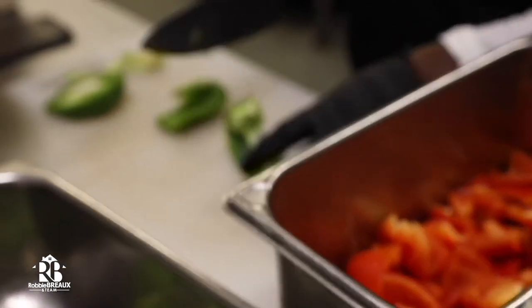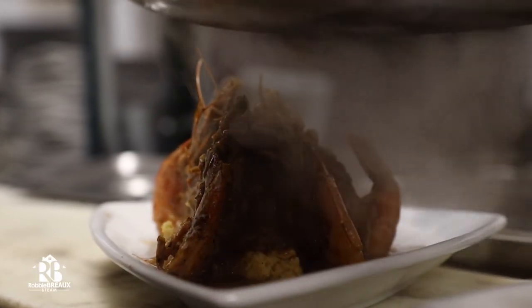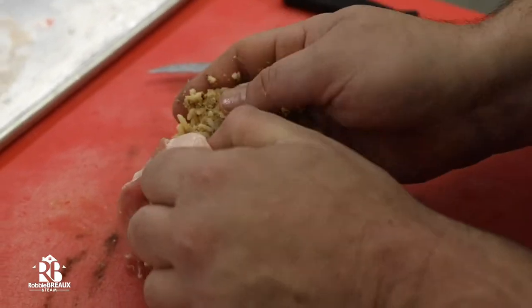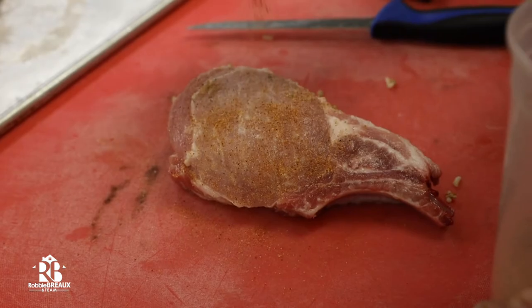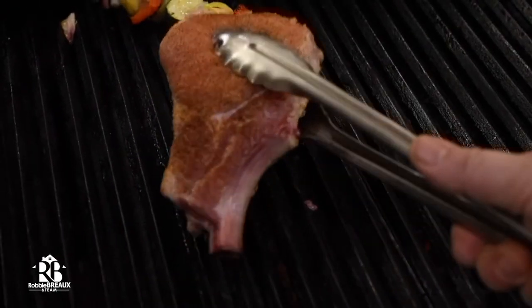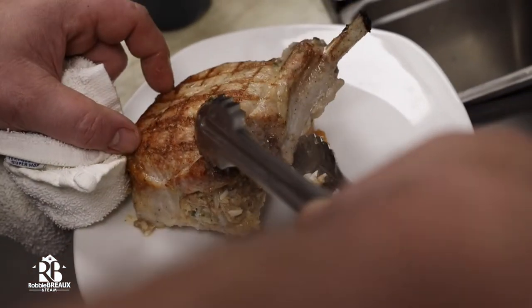You guys are known for some of the best Cajun food in the area by far. Tell us a little bit about what we're going to be trying out today. Well, today we're going to do our boudin stuffed pork chop. The inspiration for that was thinking about the meat markets here in southern Louisiana — all those great little meat markets we have around always have a boudin stuffed something. So we took a 14-ounce double cut pork chop and put our house-made boudin in it.